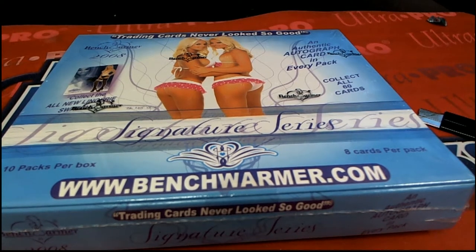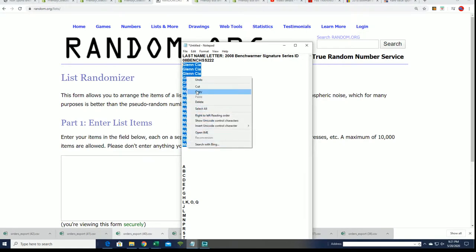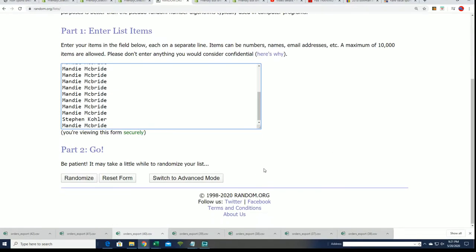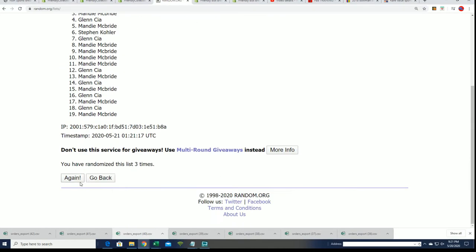Let's get a big item coming out of this Bench Warmer Signature Series. Good luck — in this break you get a last name letter. We're going to find out who gets which last name letter right now. We're going to randomize each list seven times apiece, and then stack the lists up side by side. That's how you get your last name letter initial in the box break.